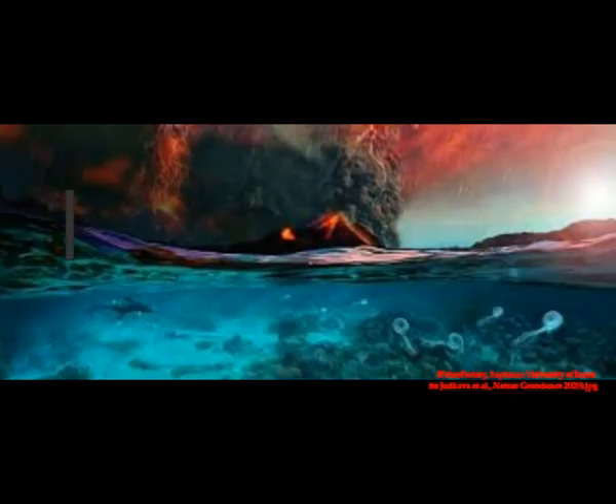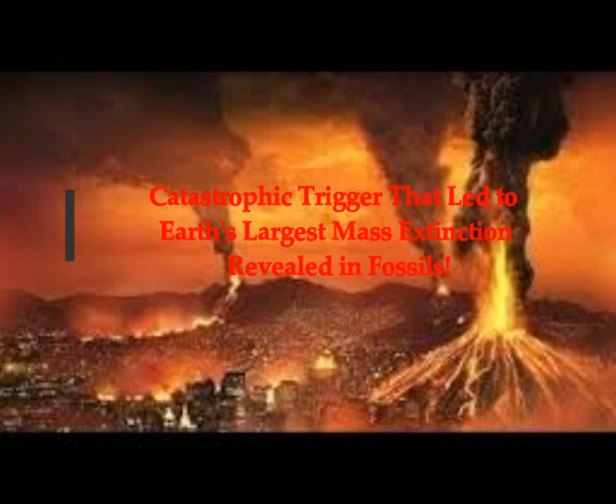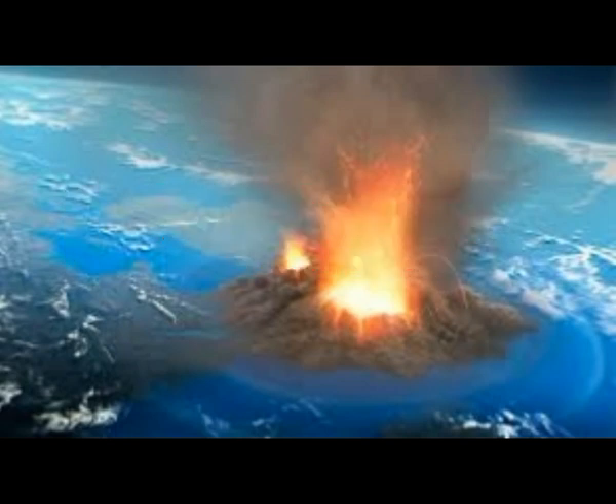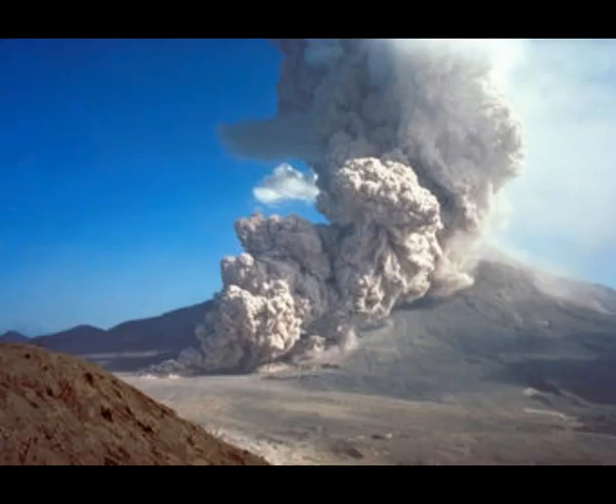The catastrophic trigger that led to the Earth's largest mass extinction is revealed in fossils. Geology and paleontology show us what's happened in the past. Scientists now think they've finally come closer to identifying the cause of Earth's worst mass extinction — they tracked down the geochemical trigger that may have started all of this. It's known as the Great Dying.